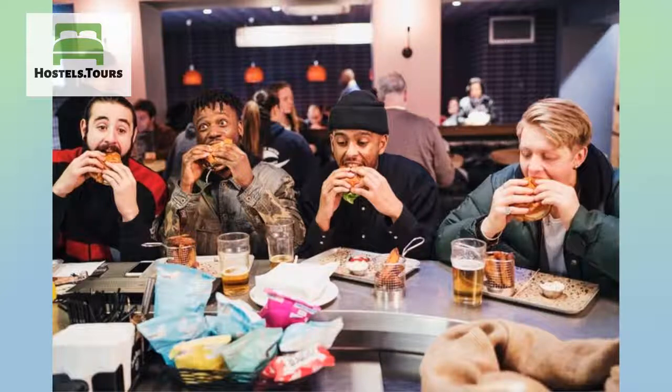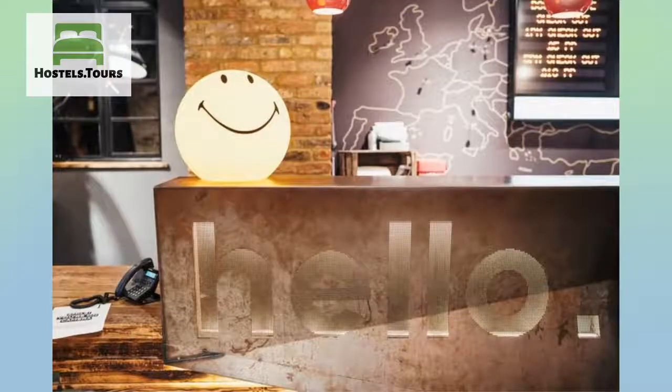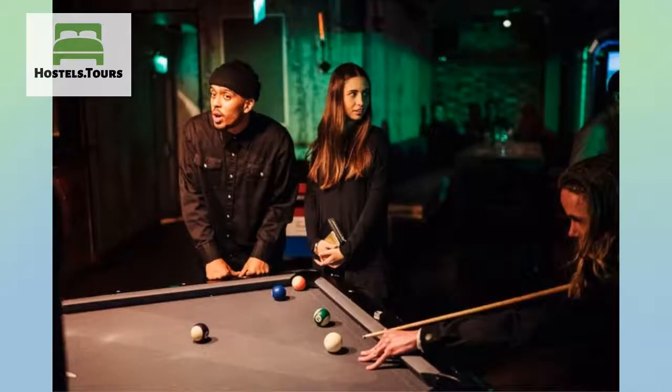When you have seen and done it all for the day, head back to Generator and unwind. It's a destination in its own right and a great place to socialize and reflect on your experiences of the day. Head to the bar and chill-out areas to get yourself a well-deserved drink or two. It's lively, friendly, and unmissable.